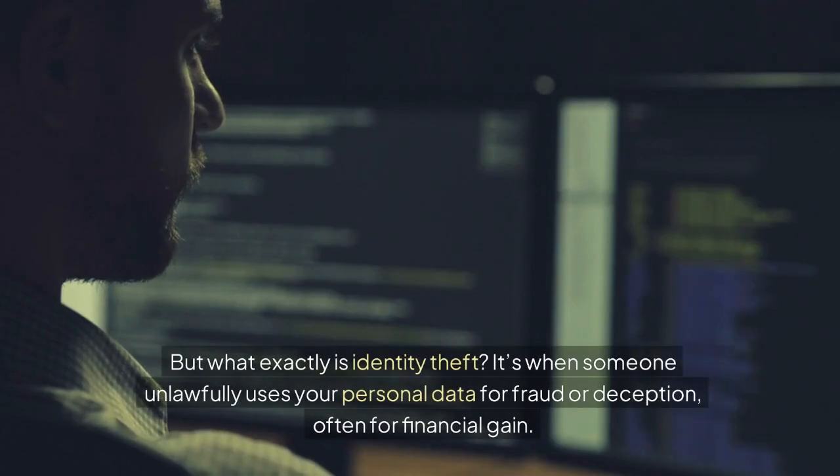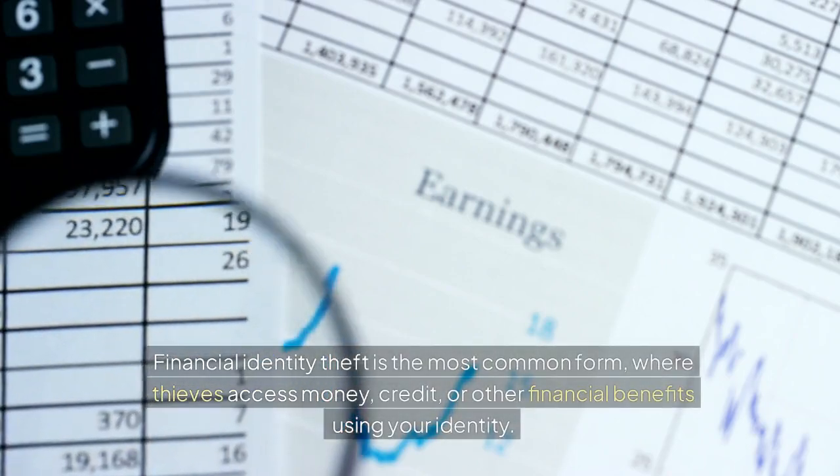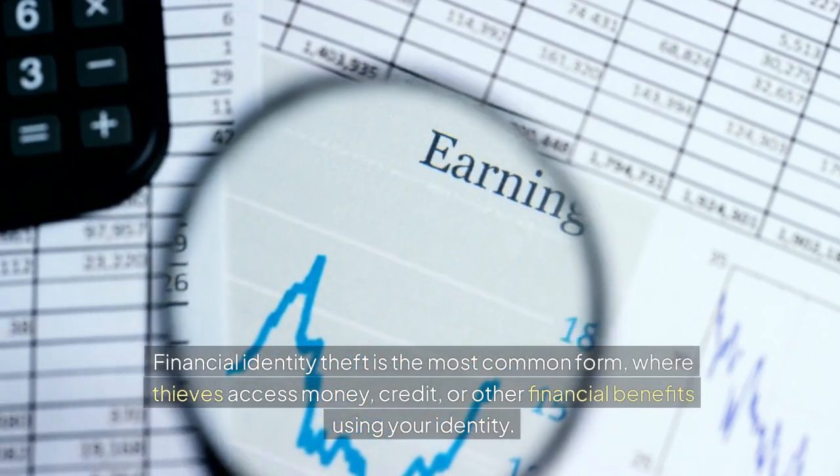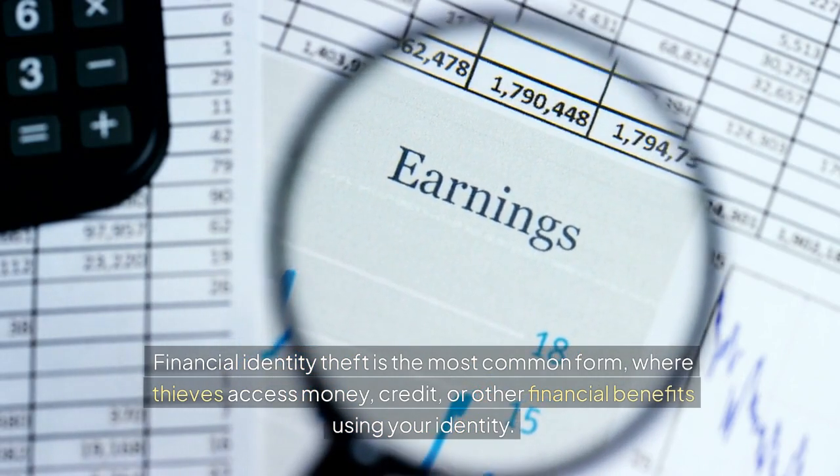But what exactly is identity theft? It's when someone unlawfully uses your personal data for fraud or deception, often for financial gain. Financial identity theft is the most common form, where thieves access money, credit, or other financial benefits using your identity.